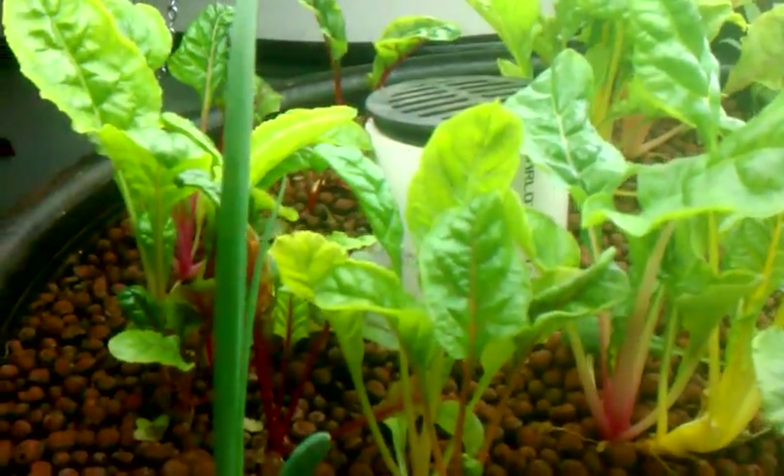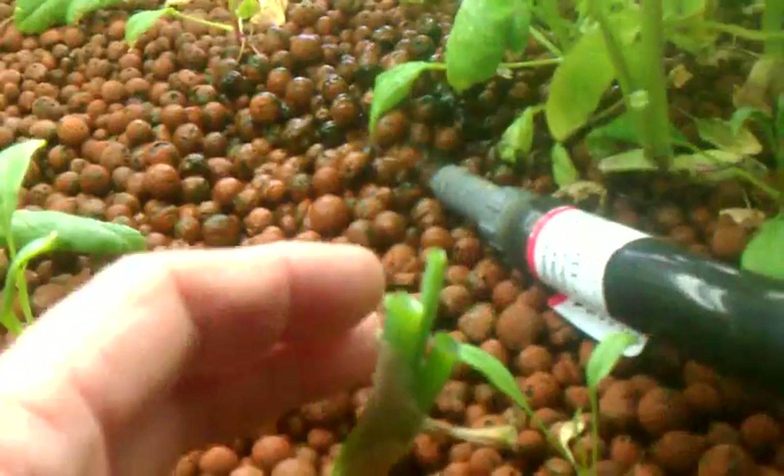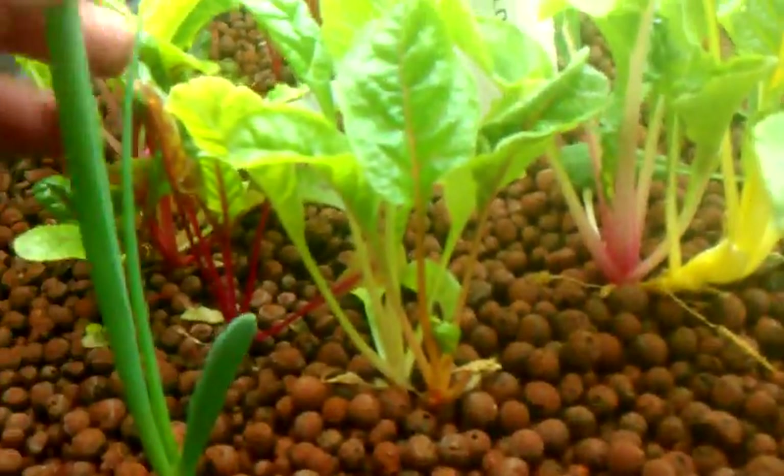My Swiss chard is doing wonderful. I've been eating the onions — looks like I've got a couple more ready to eat. I've been feeding the tilapia some lettuce. As you can see, they strip the leaves off of the stems and leave the stems, and then I get to reach in and pull all the stems off. Man, these things eat a lot of food.